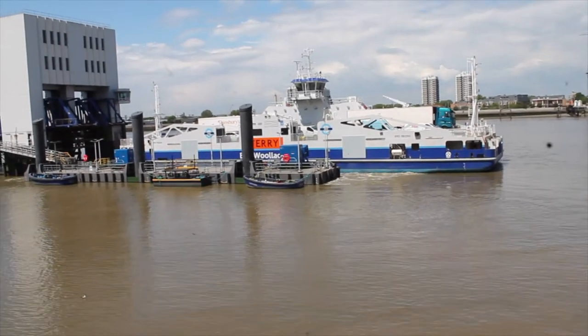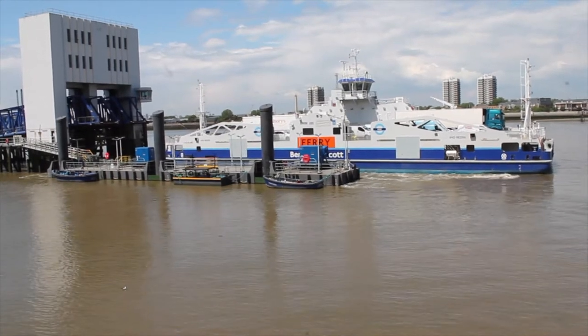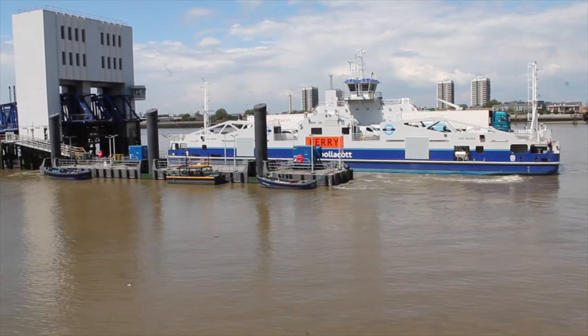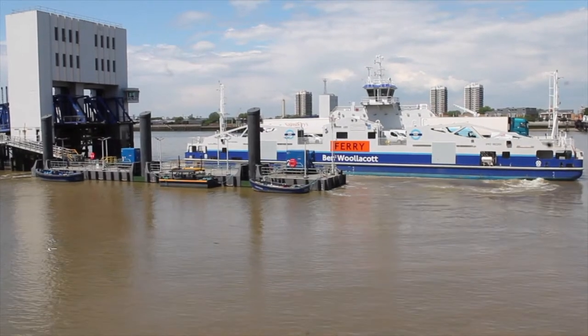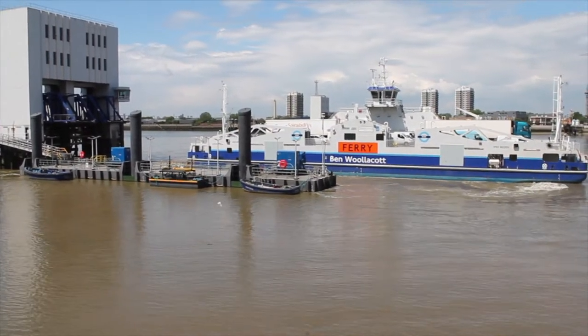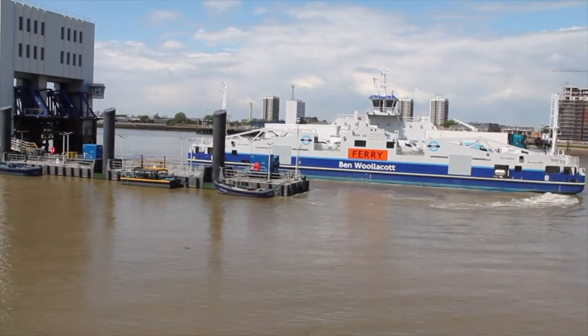Woolwich Arsenal was known back in the day as Woolwich Warren. It has a history of being the hub for carrying out armaments manufacture, ammunition proofing, manufacturing guns, and explosives research for the British Armed Forces.